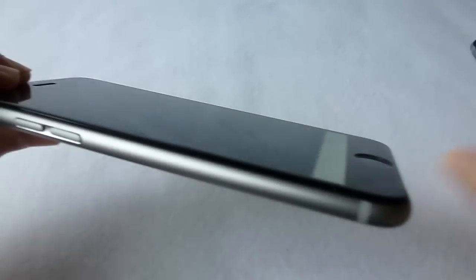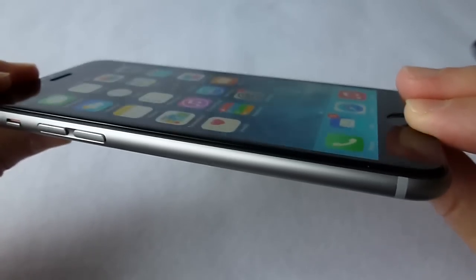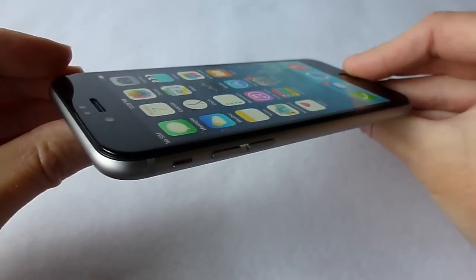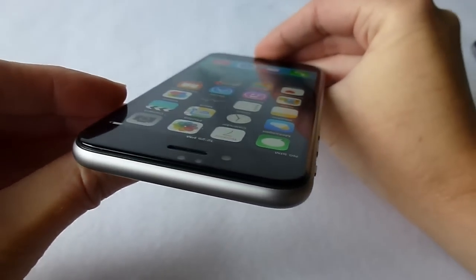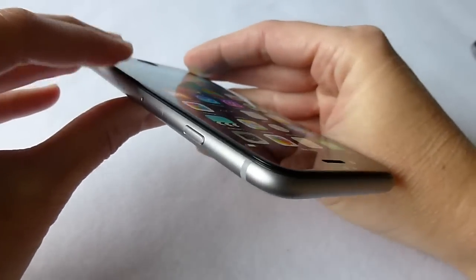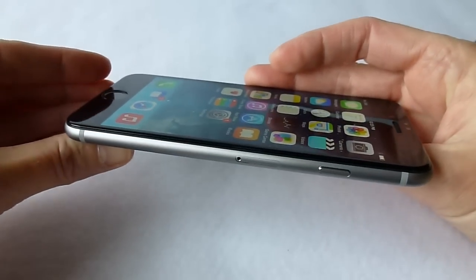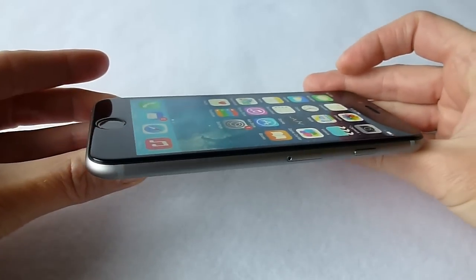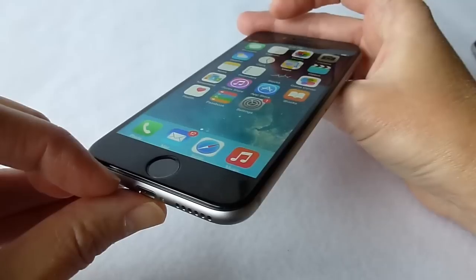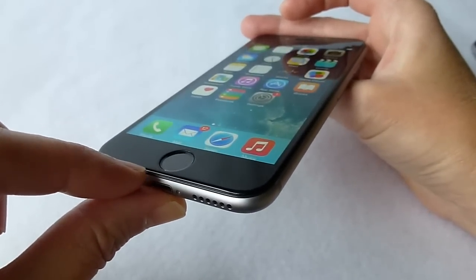Let's look at the Cinder real quick. Going around here, we've got our nice curved edges — it's very, very pretty. At only 0.2mm it really is quite a thin screen protector, particularly for this type of tempered glass edge-to-edge design. 0.2 is really, really thin. You'll also notice that the home button, although there is some kind of an indentation, it's not that much because 0.2mm is not that thick.